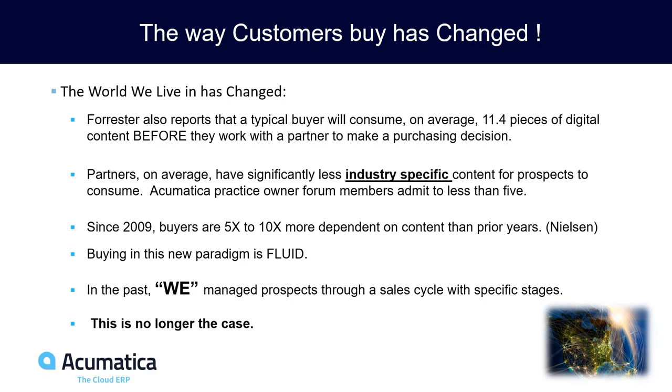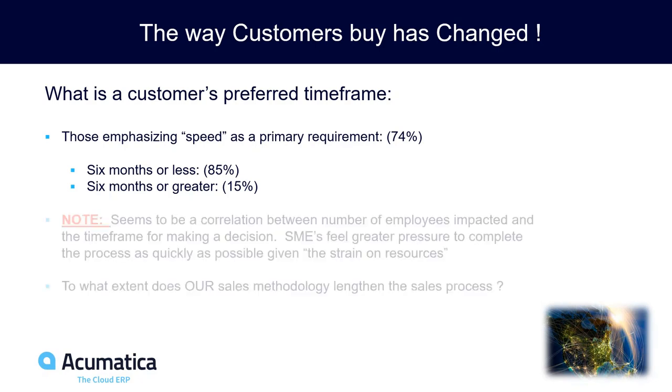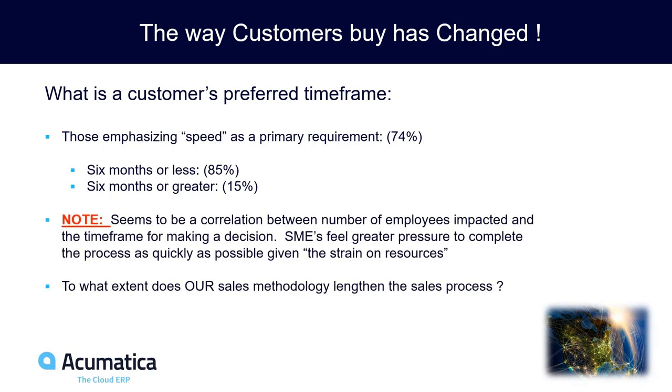That content needs to be consumable in a self-service model. Customers want to move fast — 85% say six months or less. Yet our customers are telling us we're actually dragging out the sales cycle. Why? Because we go into incredibly long and lengthy discovery conversations.